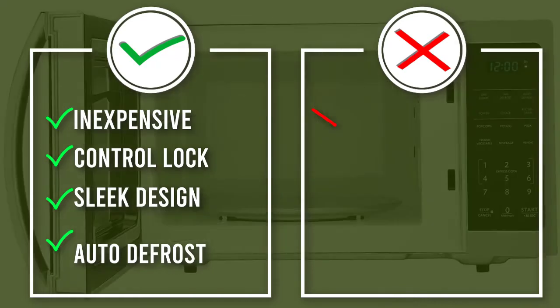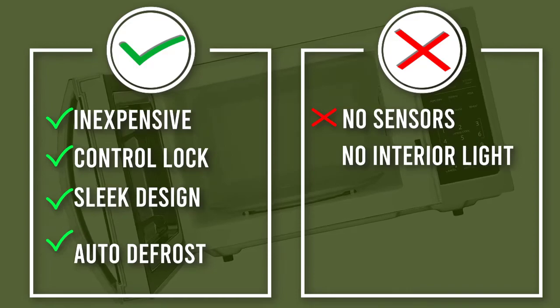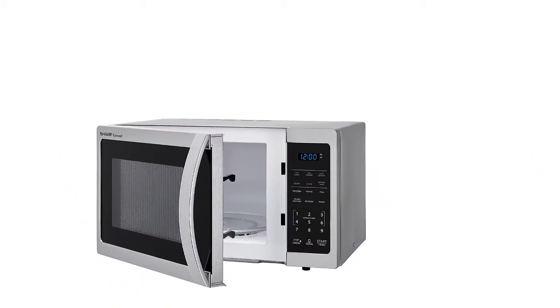Hit start again for an additional 30 seconds, or press any of the keys from one to six to get a corresponding one to six minutes of heating. What you don't get at this low price is an interior light to show you when the cheese on your pizza is melted.